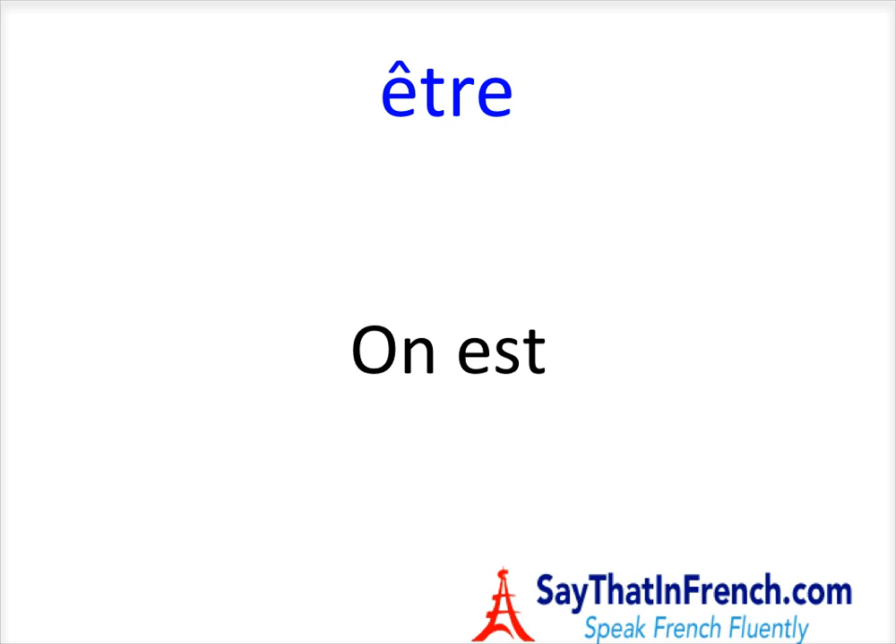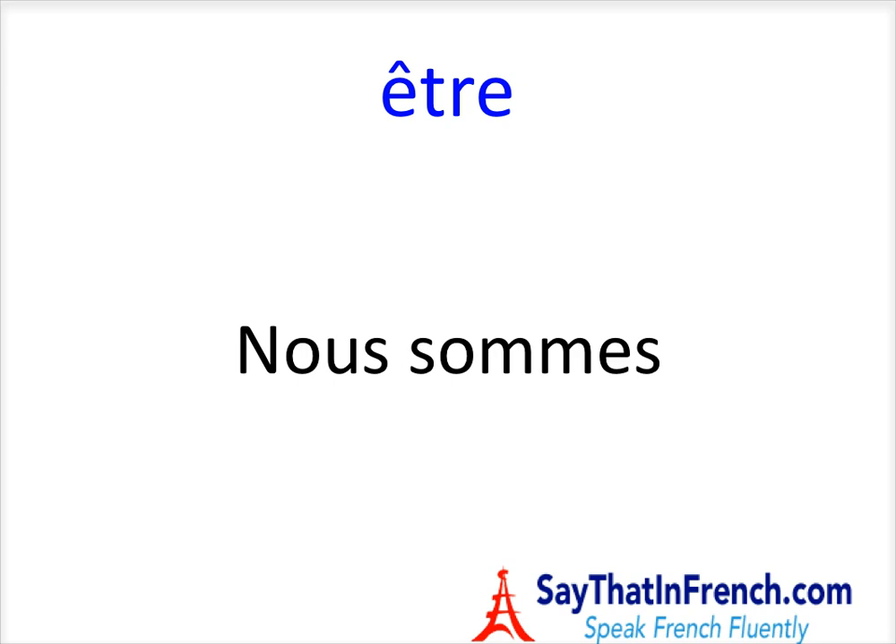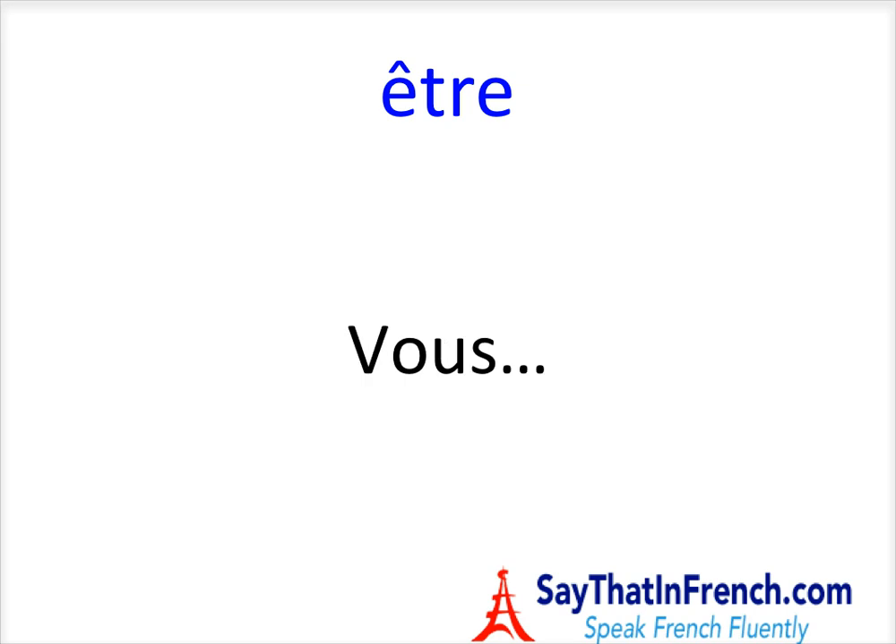So let's continue on. Nous — Nous sommes. Bravo. Nous sommes. Vous êtes. Excellent. Just keep in mind, there's the accent circonflexe on the E. Vous êtes. Il — Ils sont. Bravo.